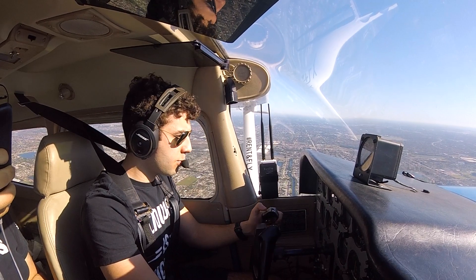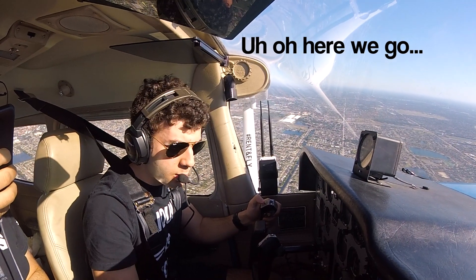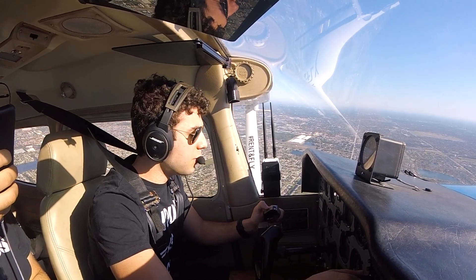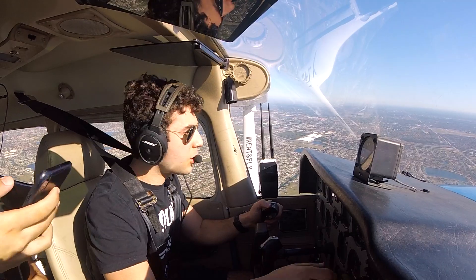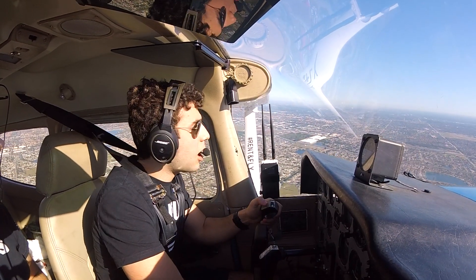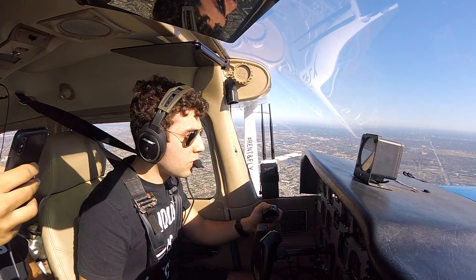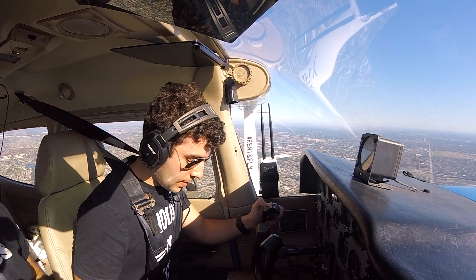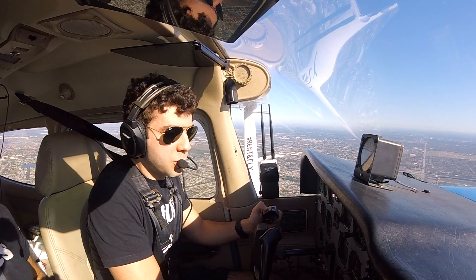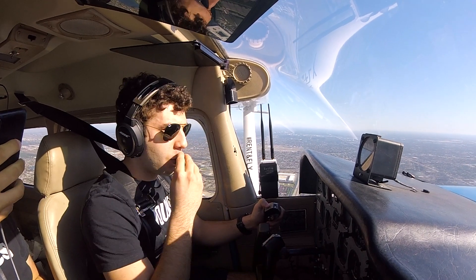070, and — sorry, can you say the frequency again? Of course, 126.05. 126.05 and 060, 57 Victor. I forgot the frequency again. I'm really off it today. Sorry, could you repeat those instructions for 8957 Victor one more time? 57 Victor, just take up a 070 heading for now — that's to keep you away from traffic going to North Perry — and contact approach control on 126.05. Okay, 070, 126.05, 57 Victor, sorry about that.